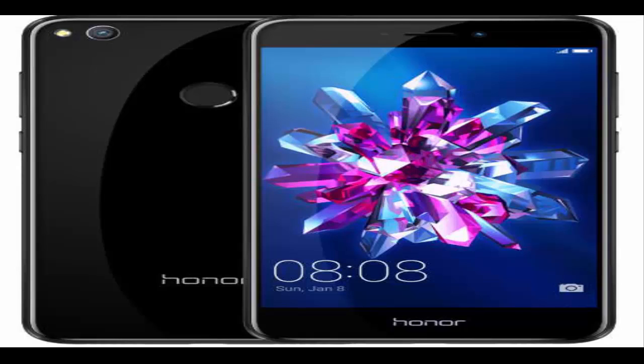The Honor 8 Lite features a 12-megapixel primary shooter with an LED flash and autofocus, and an 8-megapixel front-facing snapper. In terms of connectivity, you get 4G LTE, dual-SIM slots, Wi-Fi, Bluetooth, and GPS. A 3000mAh battery and a rear-mounted fingerprint sensor complete the list of specs.